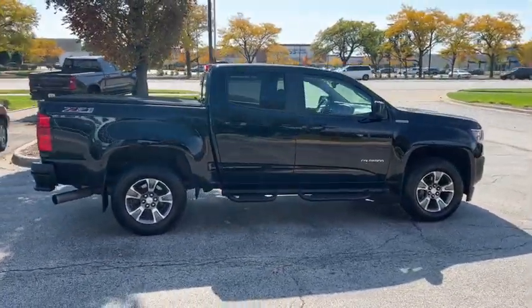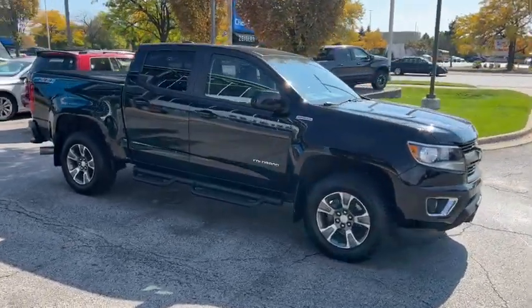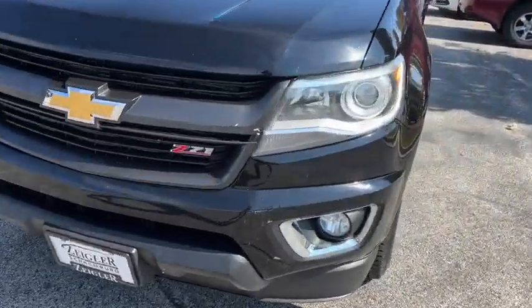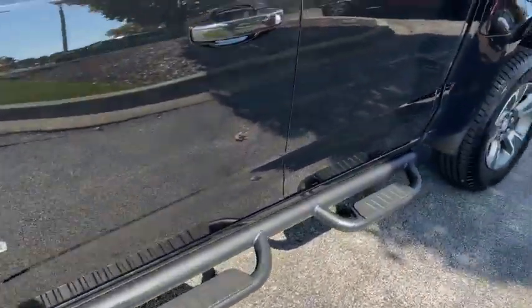These are just some of the great options this vehicle comes with: heated driver seat, navigation system, keyless entry, fog lamps, satellite radio, bed liner, power passenger seat, aluminum wheels, power driver seat, and electronic stability control.